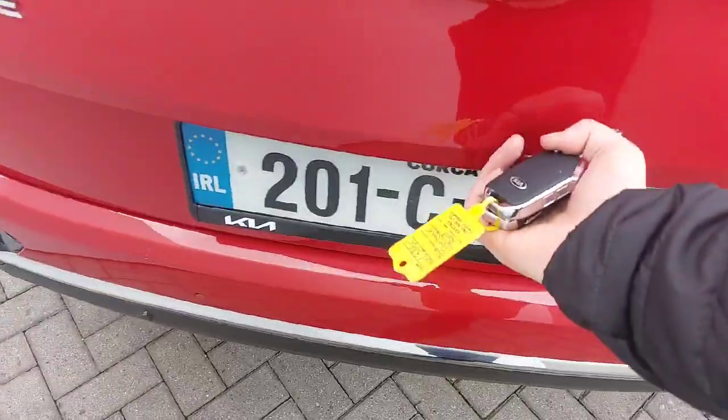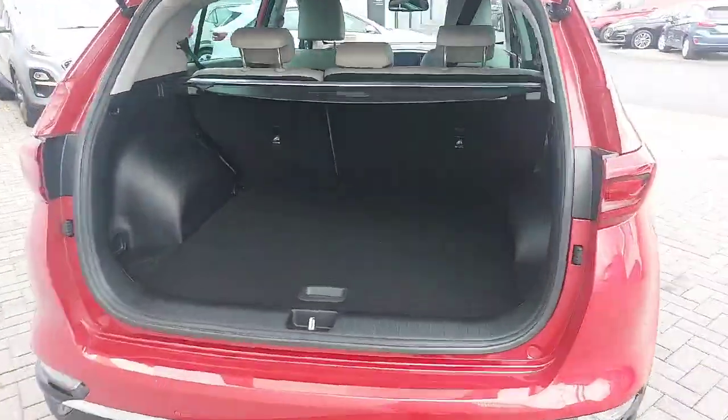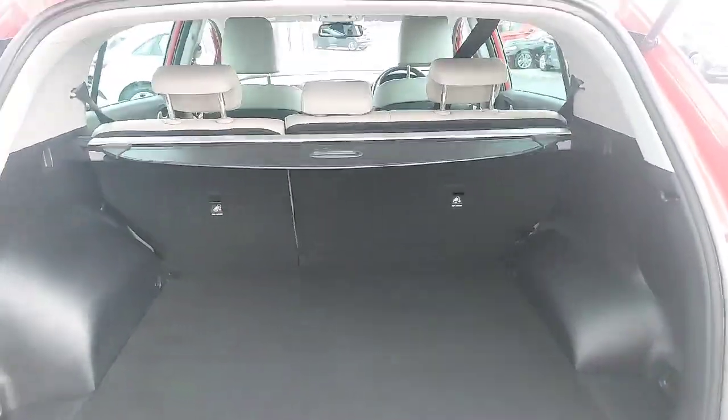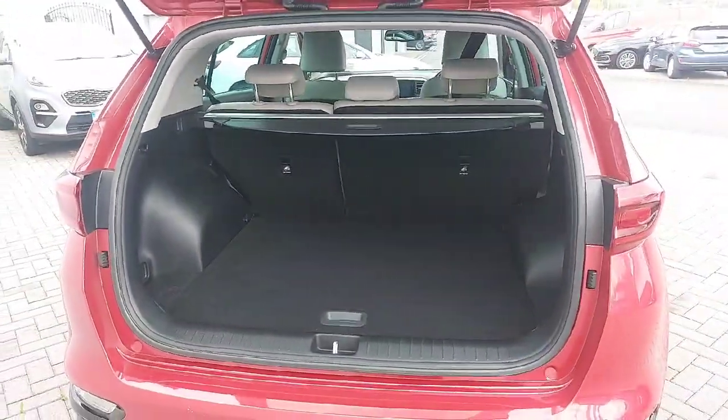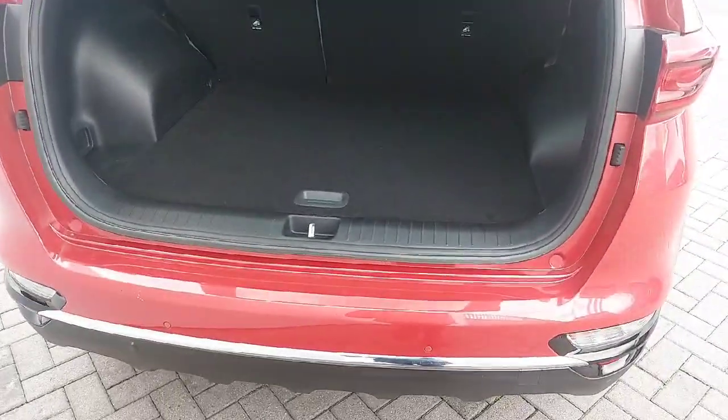Quick look at the boot. The car has a very generous sized boot space. You have a parcel shelf that pulls over and back. You also have split-fold rear seats, so if extra space is needed you can drop them down.